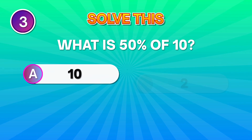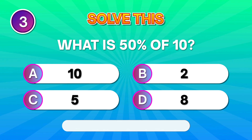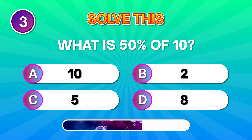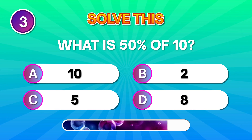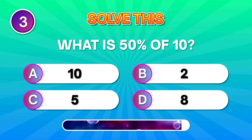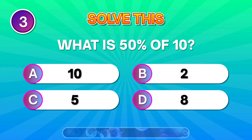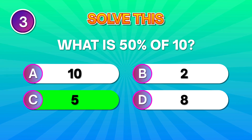Here's a quick one. Half of 10 — what is it? Smart choice if you said 5. Well played!